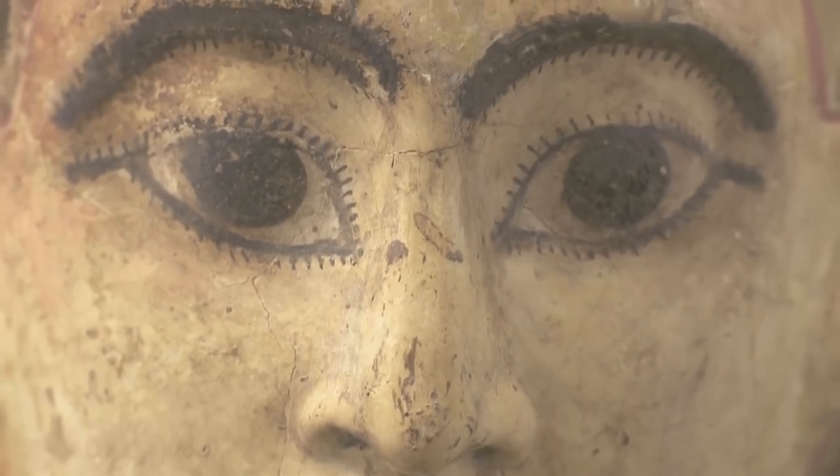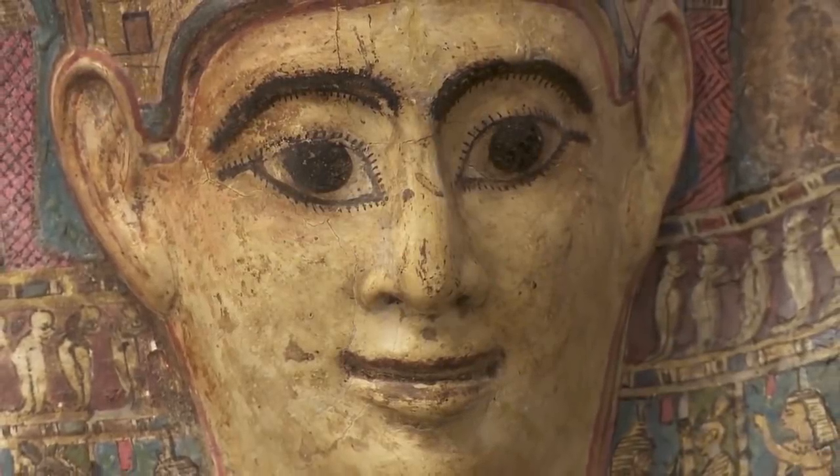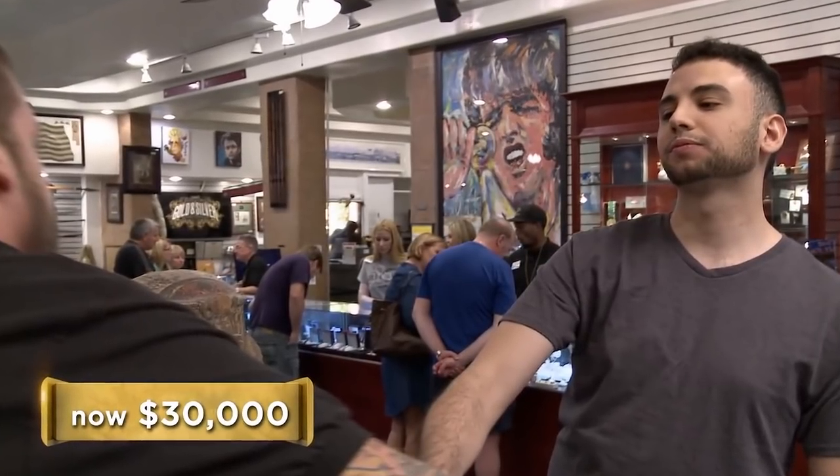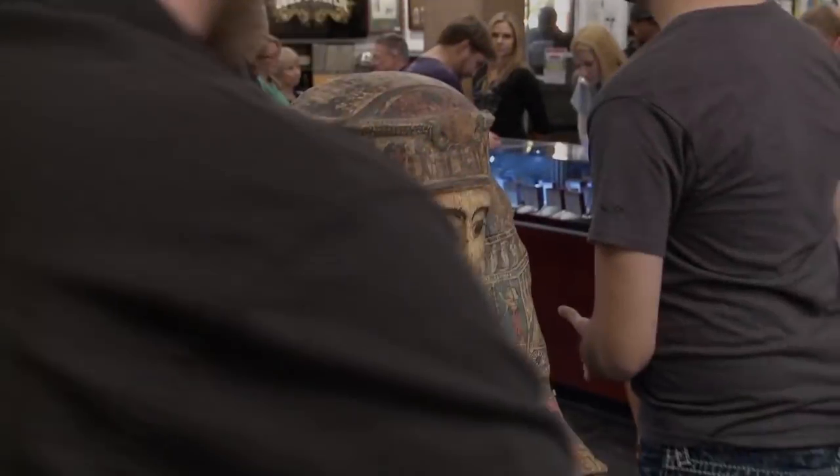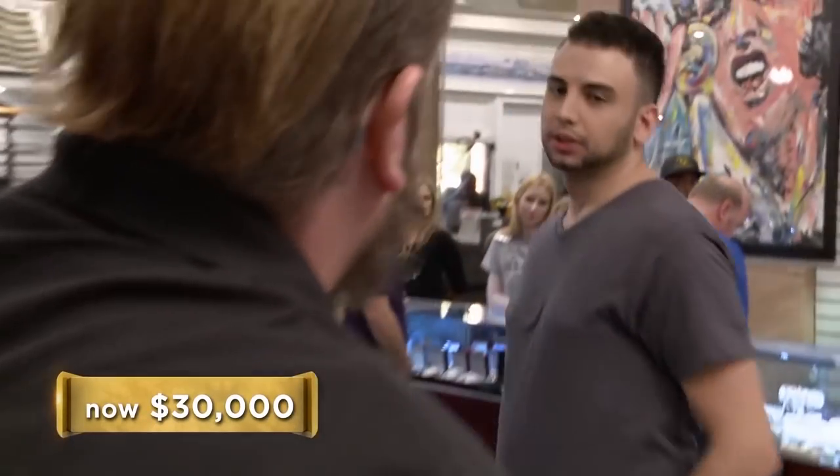He also added that it was so unique it could go higher to a collector. Corey decided he wanted the piece and eventually had no choice but to pay the asking price of $30,000 to own it. "You want $30,000 for it?" "I'll do $30,000 right now." "Right now?" "$30,000." "My man, you got a deal."